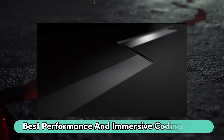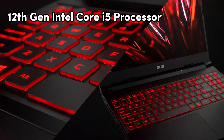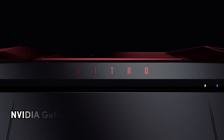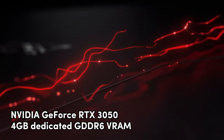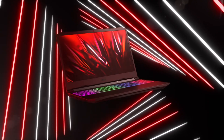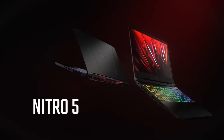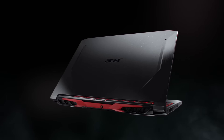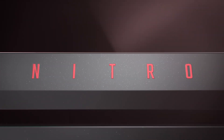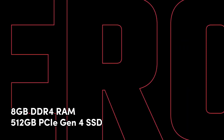Number 2: Acer Nitro 5. It's a solid choice for programmers craving the best performance and immersive coding vibes. Packed with a 12th Gen Intel Core i5 processor, it's not just about gaming — it also delivers a competitive edge for your coding adventures. The NVIDIA GeForce RTX 3050 with 4GB dedicated GDDR6 VRAM kicks your visuals up a notch, supporting DirectX 12 Ultimate. Picture a 15.6-inch Full HD IPS display with a lightning-quick 144Hz refresh rate. Under the hood, it's got 8GB DDR4 RAM and a speedy 512GB PCIe Gen4 SSD for smooth performance.